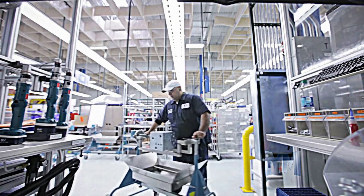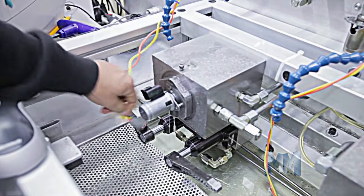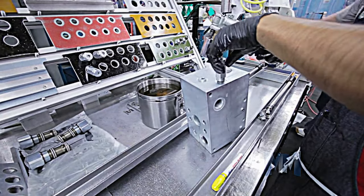The basic function of hydraulics is to take pressurized fluid within a closed circuit and create a controlled motion, like lifting, turning, gripping, or digging.